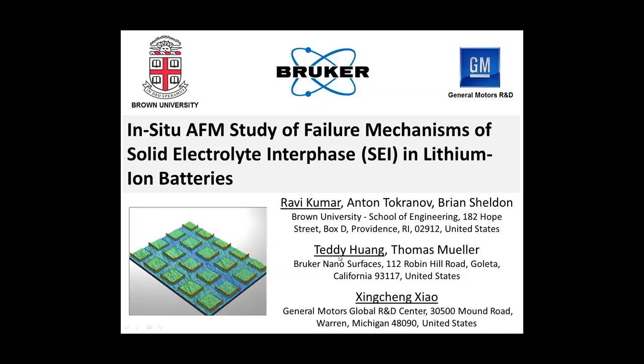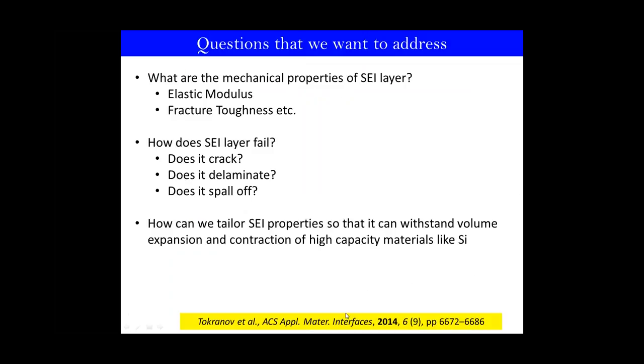Thanks, Xinjiang and Teddy, for giving an overview of lithium-ion batteries and EC-AFM capability of Bruker. In this section, I'll talk about in-situ AFM study of failure mechanisms of the solid electrolyte interface in lithium-ion batteries. The main questions we want to address deal mainly with mechanics of the SEI layer. There has been a lot of effort to characterize the chemistry of the SEI layer, but very few efforts on mechanical properties, like elastic modulus, fracture toughness, or how the SEI layer fails — does it crack, does it delaminate, or does it fall off?